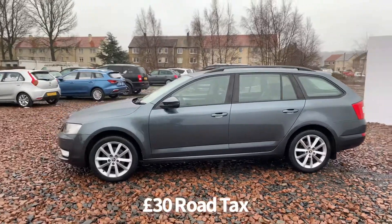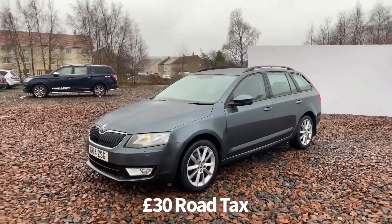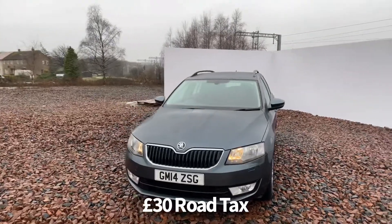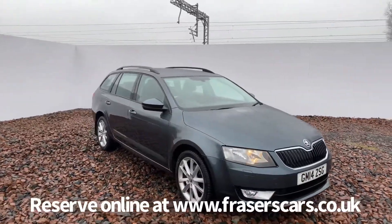Specification on the car includes remote central locking, alloy wheels, roof rails, rear parking sensors, front fog lights, front daytime running lights, automatic headlights, front and rear electric windows, and electrically operated heated and power-folding door mirrors.